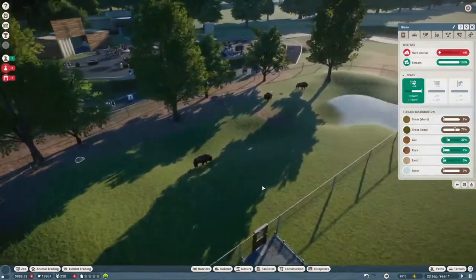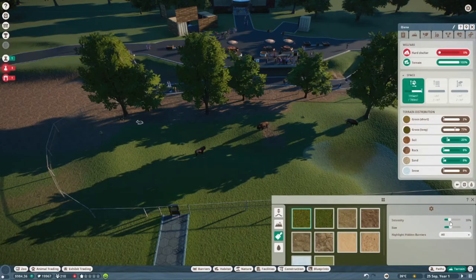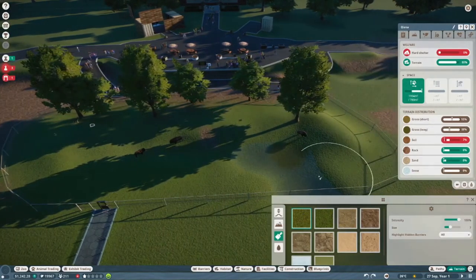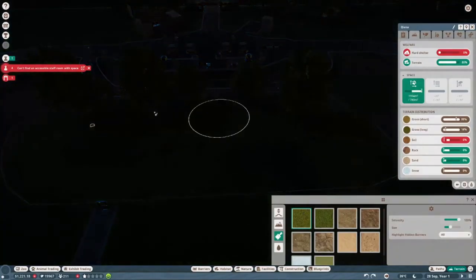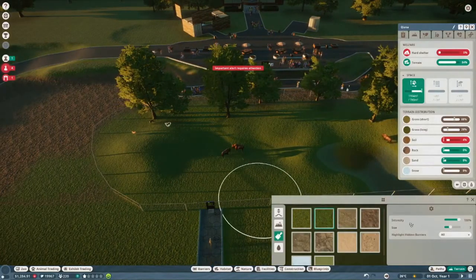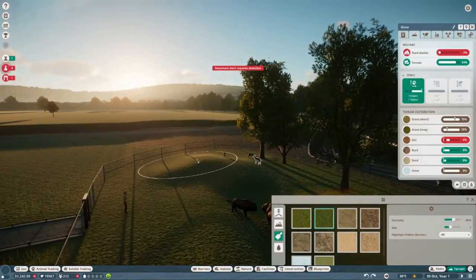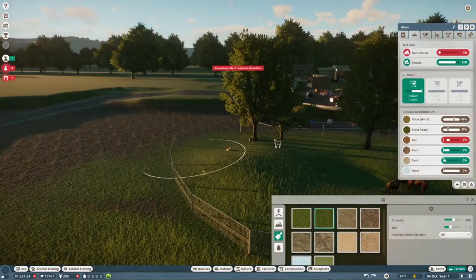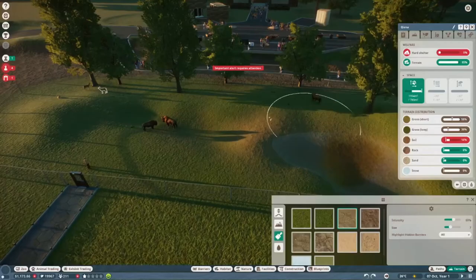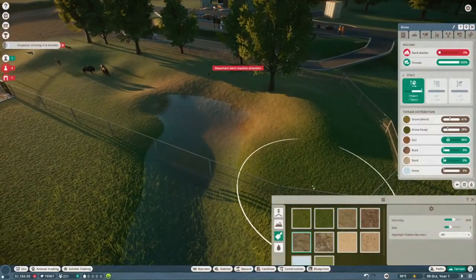Terrain is actually good — it doesn't look the greatest but let's fix it up a bit. The one thing I always do with terrain is fill it all in with short grass to get rid of the long grass. Then from here we'll add some long grass over here — I'm bringing the intensity down a little bit. Adding long grass on this little hill, some soil in here, and a little bit of rock but not much.